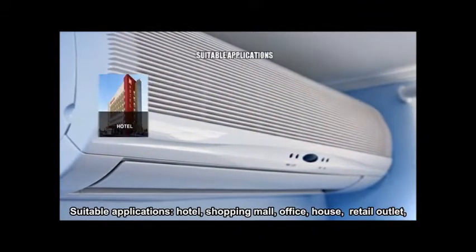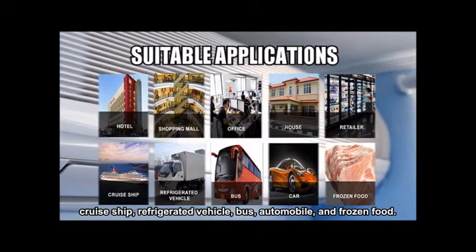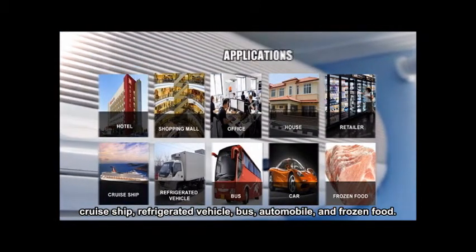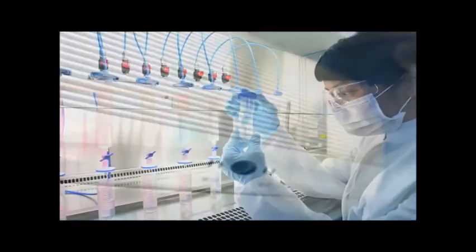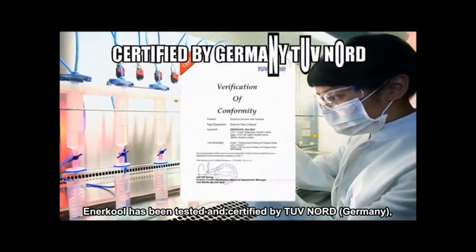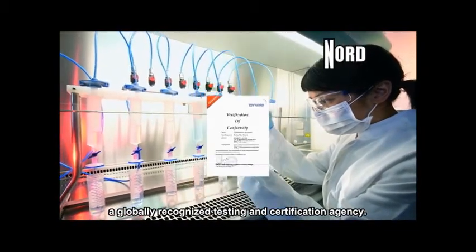Suitable applications include hotel, shopping mall, office, house, retail outlet, cruise ship, refrigerated vehicle, bus, automobile, and frozen food. Anercool has been tested and certified by TÜV Rheinland, Germany, a globally recognized testing and certification agency.